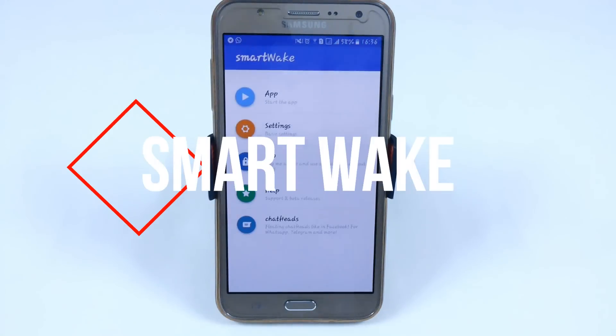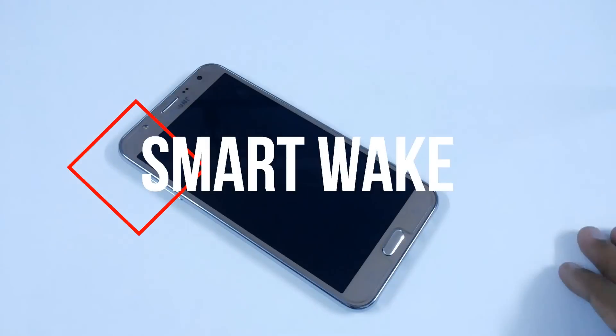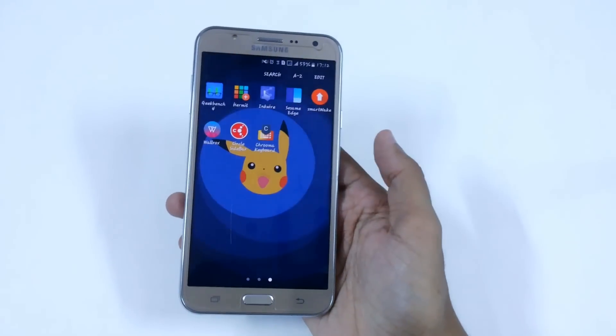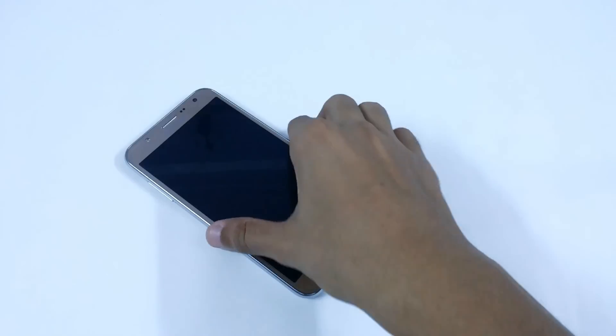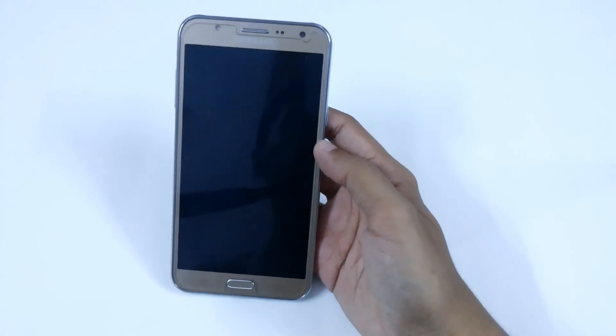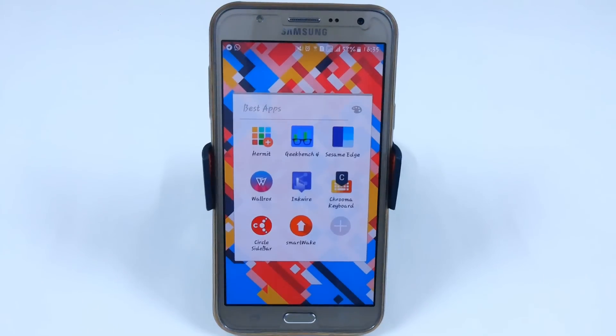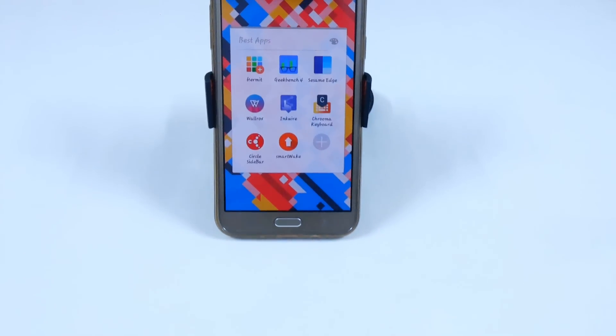The last app in our list is SmartPake. Using the proximity sensor, just swipe left or right to make your screen turn on or off. Just pick up the device to turn it on. These are the best apps you can use in September 2016.